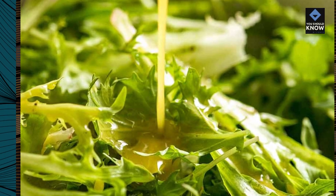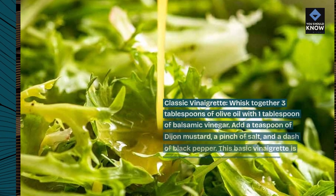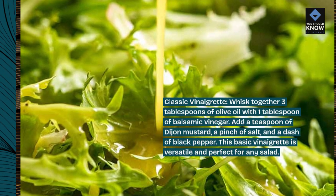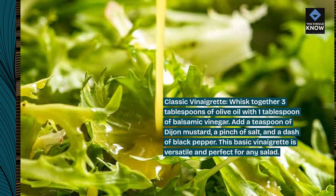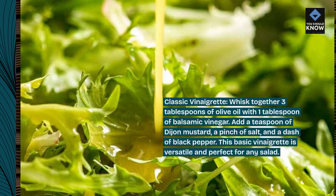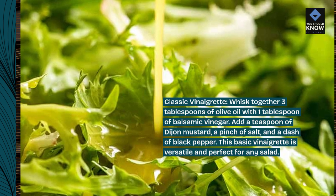Classic vinaigrette. Whisk together 3 tablespoons of olive oil with 1 tablespoon of balsamic vinegar. Add a teaspoon of Dijon mustard, a pinch of salt, and a dash of black pepper. This basic vinaigrette is versatile and perfect for any salad.